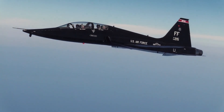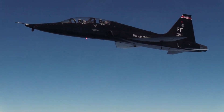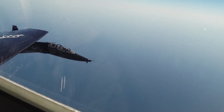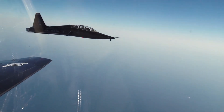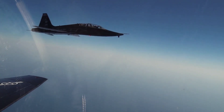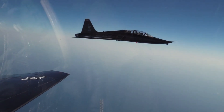Since its first delivery to the U.S. Air Force in 1961, the T-38 Talon has been the primary training aircraft for fighter pilots. More than 1,100 T-38s were produced, and although most have been retired or replaced, hundreds of aircraft are still in active service today.